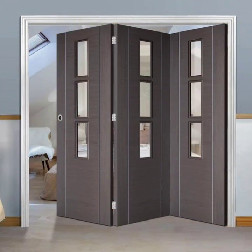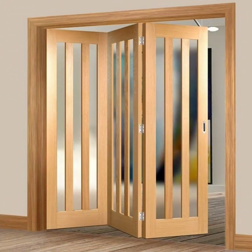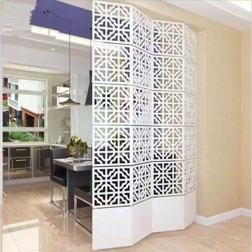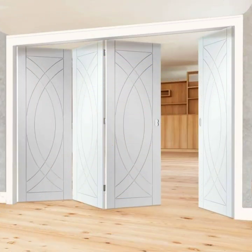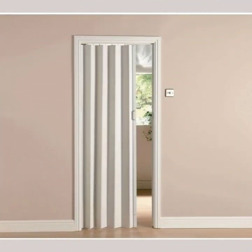Our final design is a set of bifolding doors that are perfect for those who want to make the most of their outdoor spaces. These doors fully open up and create a seamless transition between indoors and outdoors, ideal for entertaining or just enjoying a summer evening.